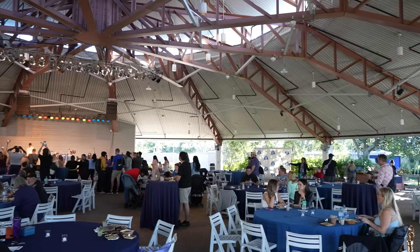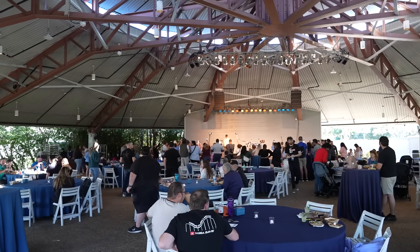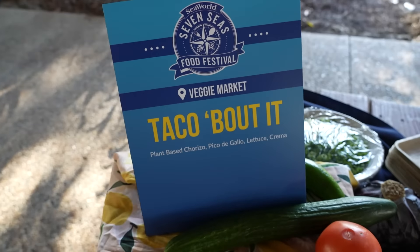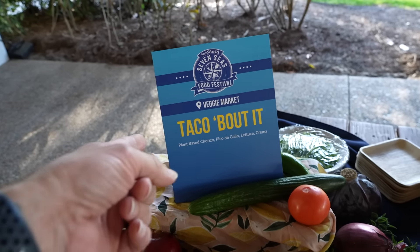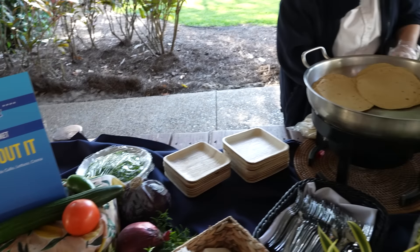We've made it to the media event and it looks like they're doing a cooking demonstration up there right now, but there's also some various foods out for us to try. The first thing we're gonna try is from the Veggie Market — this is a brand new vegetarian booth. We're gonna do the Taco Boutet with plant-based chorizo, pico de gallo, lettuce and crema.